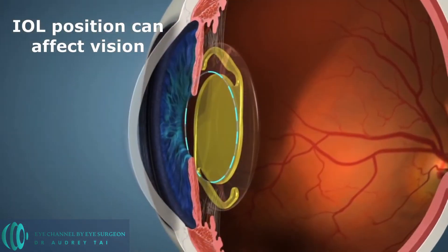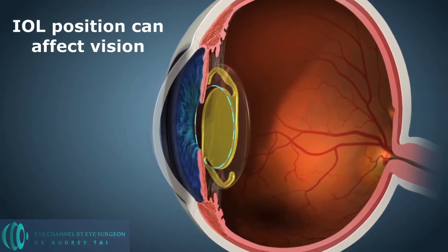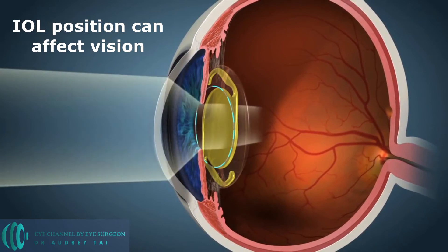The next surgical step is intraocular lens insertion. During this step, both in conventional cataract surgery and laser-assisted cataract surgery, the surgeon inserts the intraocular lens into the capsular bag through the capsular opening made during capsulorhexis. Both the position and the centration of the intraocular lens can affect vision after cataract surgery. If the intraocular lens sits just half a millimeter too forward or backward in the capsular bag, it can result in big differences in glasses prescription after cataract surgery. As mentioned, both the position and the shape of the capsulorhexis can affect the position of the intraocular lens.